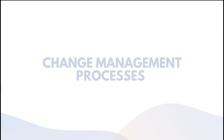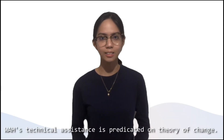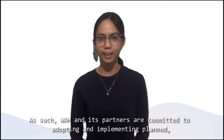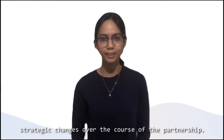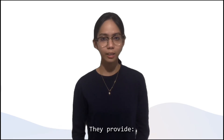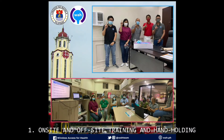Change Management Processes: WAH, or Wireless Access for Health's Technical Assistance, is predicated on a theory of change. As such, WAH and its partners are committed to adopting and implementing planned and strategic changes over the course of the partnership. They provide, number one, on-site and off-site training and hand-holding.